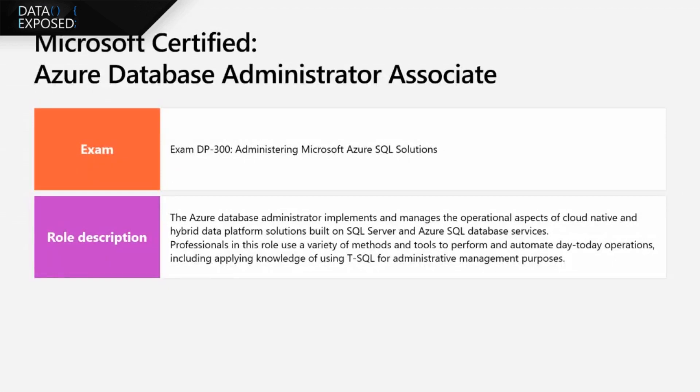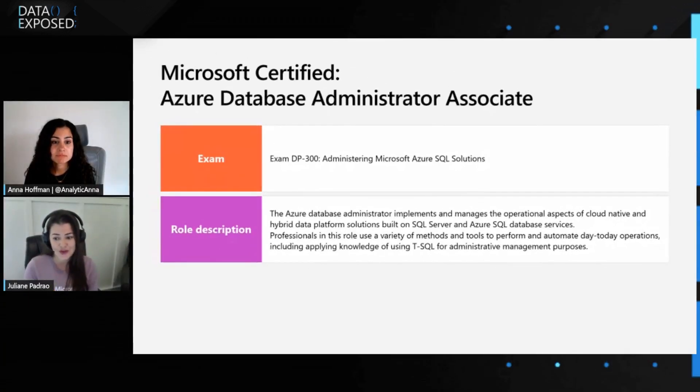Even if you are an experienced DBA in the field, or if you're just starting your journey, this certification is for you. It also provides an opportunity to gain in-depth knowledge about Azure SQL Database, Azure SQL Managed Instance, and SQL Server running on Azure VMs. It validates someone's skills and expands their knowledge base, and ultimately positions them for career growth and success in the field of Azure database administration.